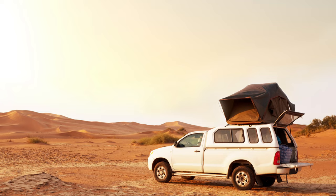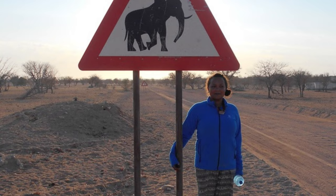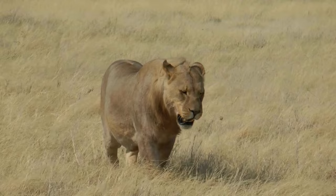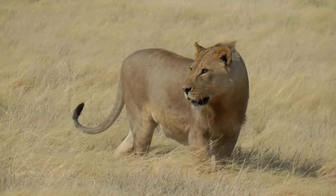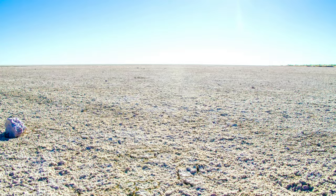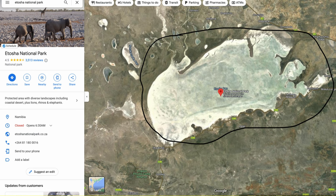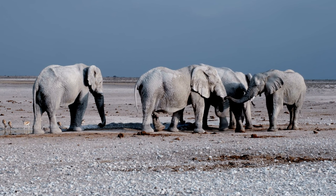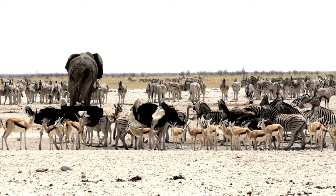If you go to Africa you want to see wildlife. The best place in Namibia is Etosha National Park — Namibia's biggest national park and wildlife reserve. It is so big that animals can actually migrate within the park according to season. The name Etosha means 'great white place,' referring to a large salt pan in the middle of the park that fills with water when it rains. This salt pan is so full of minerals that the elephants of Etosha are the biggest in the world.